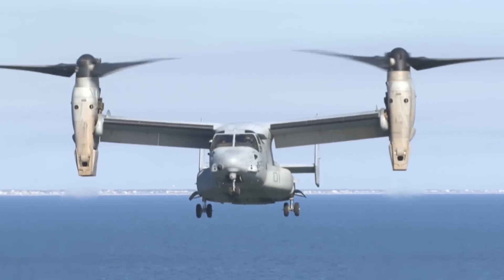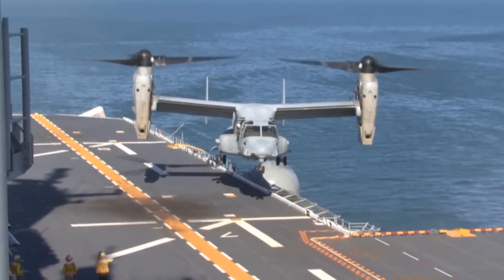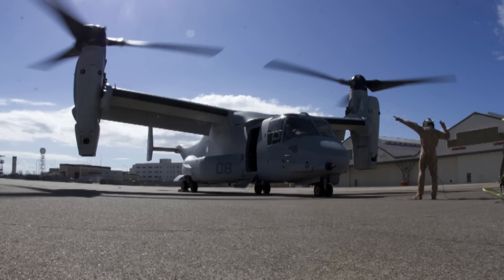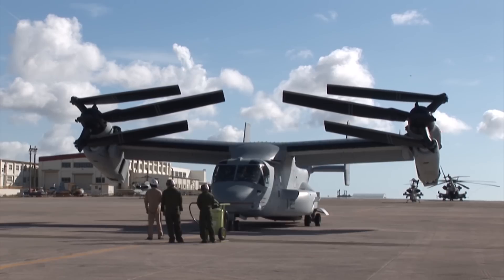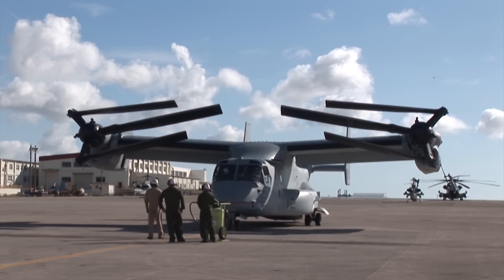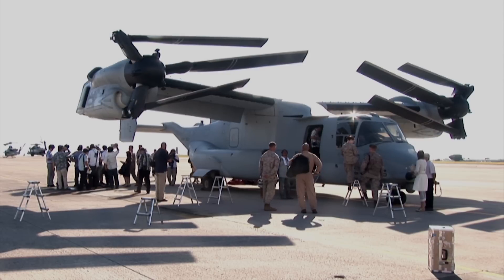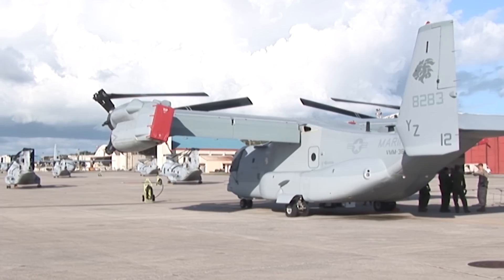The Osprey is different from other aircraft because it has the vertical landing and takeoff abilities of a helicopter and the speed and range of an airplane. It has these unique capabilities thanks to its nacelles, which can stand vertically at 90 degrees or rotate horizontally to zero degrees. Nacelles are cover housings that hold the Osprey's two 6,150 horsepower Allison Rolls-Royce turbo shaft engines. The ability of the nacelles to move is why the Osprey is called a tilt-rotor aircraft.